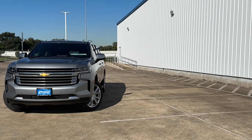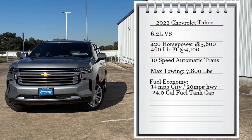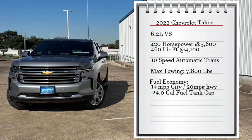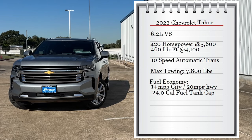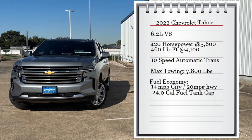The engine on the Suburban is a 6.2-liter V8 that makes 420 horsepower at 5,600 RPMs and 460 pound-feet of torque at 4,100 RPMs, connected to a 10-speed automatic transmission sending power to all four wheels. It can tow up to 7,800 pounds, and fuel economy is 14 MPG city and 20 MPG highway with a 24-gallon fuel tank.